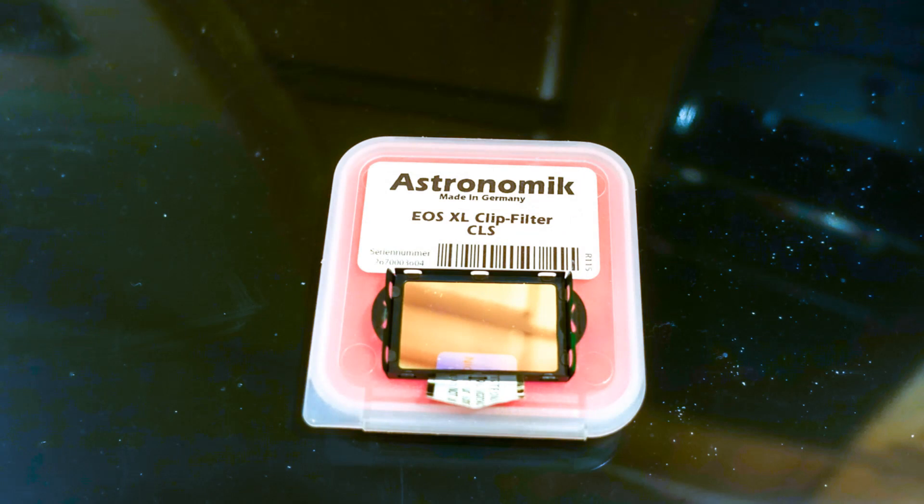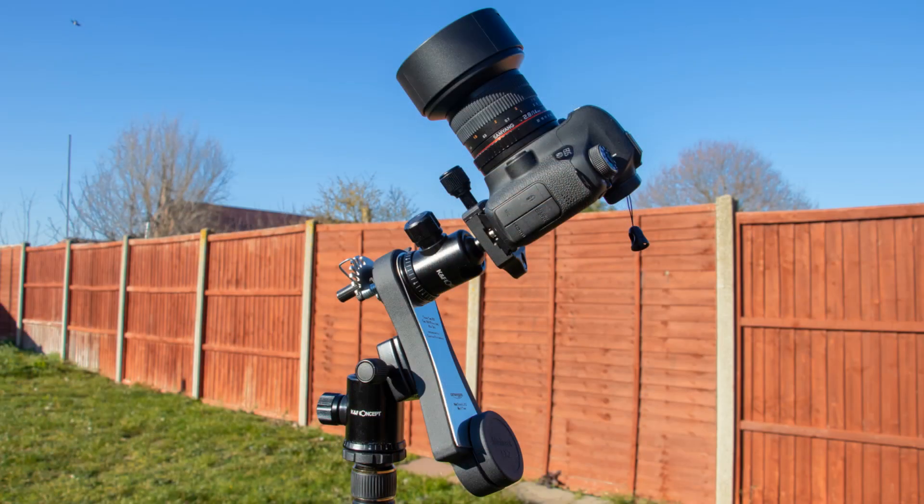I put in an astronomic clip-in light pollution filter, used my Omegon LX2 mini track clockwork mount, and took a series of 30-second images to see what I could get. The skies were pretty awful early this morning, but if you do some processing and take some time and care setting up your camera, a tracking mount and a clip-in filter that blocks out a lot of the light pollution can really help.